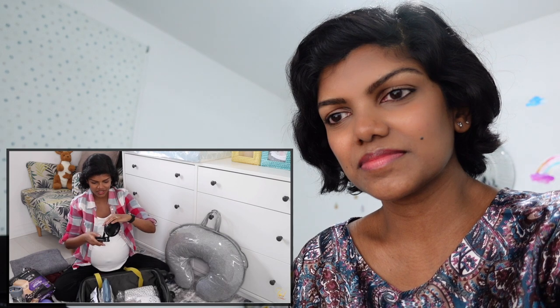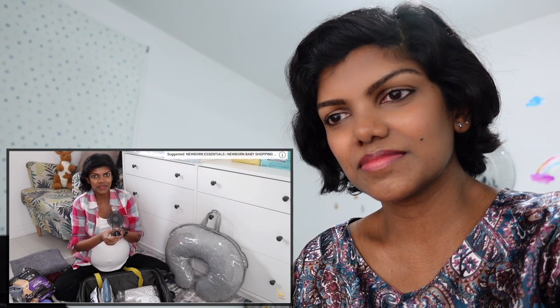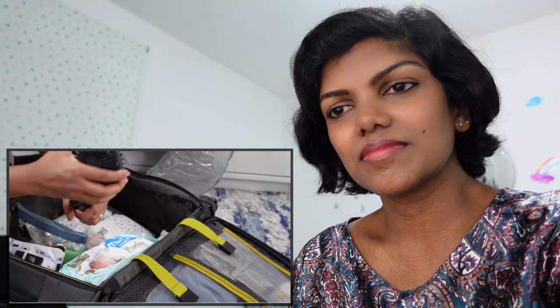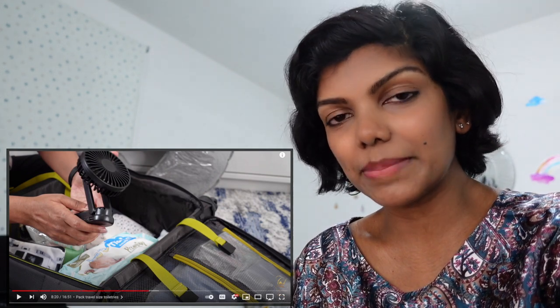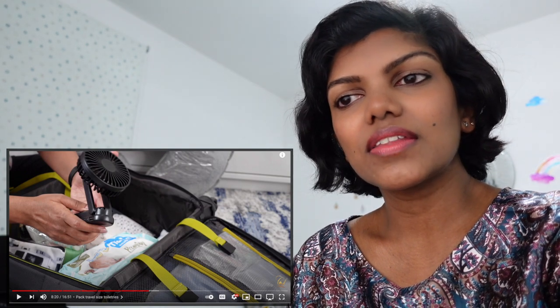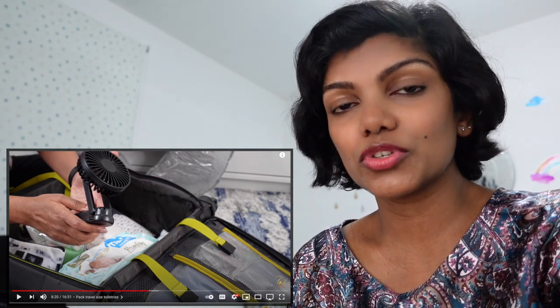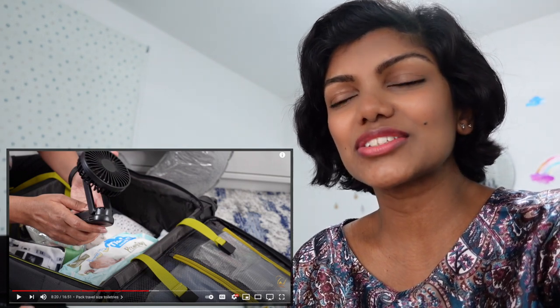I was pleasantly surprised by this portable rechargeable fan — it's a tabletop or handheld stand fan with three speeds that charges via USB. I didn't originally plan to buy one, but I started getting hot flushes and realised how uncomfortable it could be during active labour. It did get very hot during labour but I completely forgot to ask for it. However, we use it every single day at home now — it's portable, super strong, rechargeable, and was only about £10 from Amazon. Really impressive.